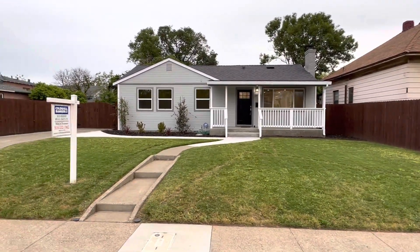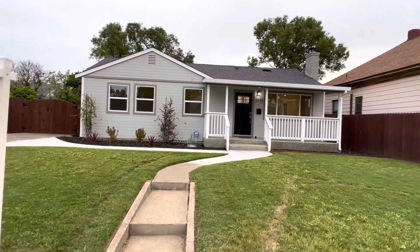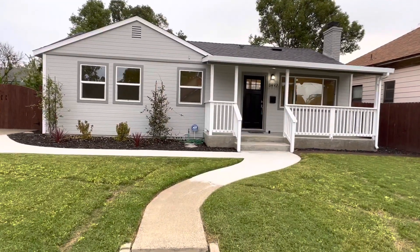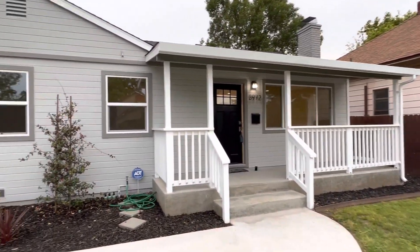If you are looking for a home in an established neighborhood near the medical center and hospitals, but the home is completely renovated, this may be it for you. We're here at 3972 First Ave. It is three bedrooms, one bath, 1095 square feet.